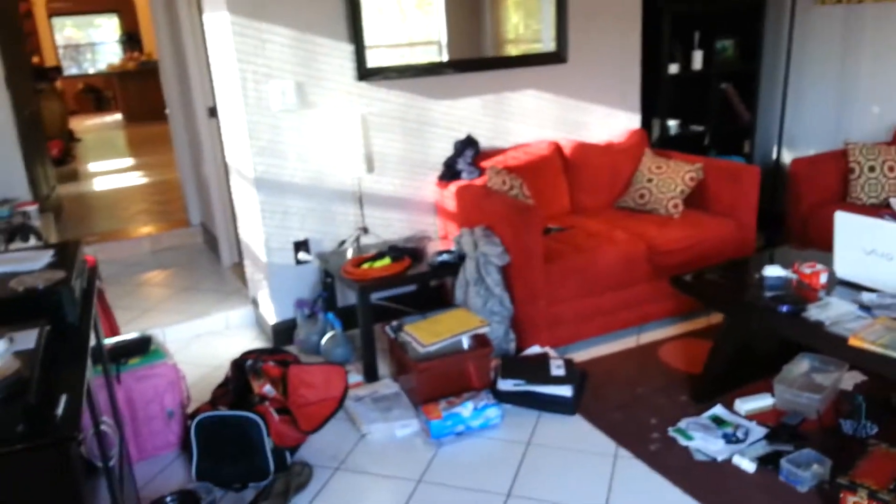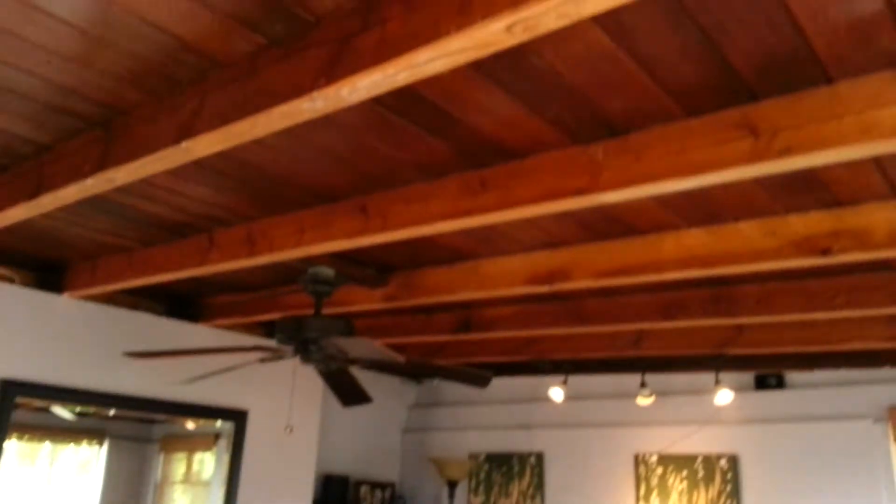This is the inside video. Starting in the front room — part of the mess. This is what we use as the living room. Moving this weekend, so everything's all over the place.